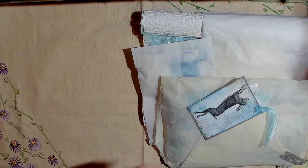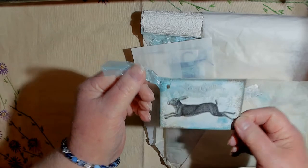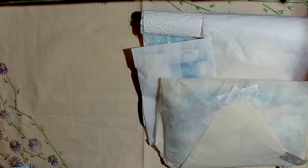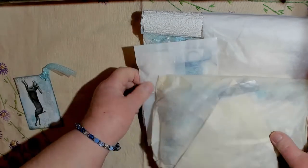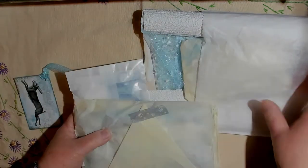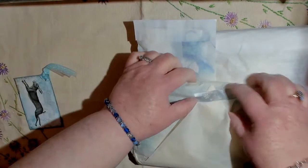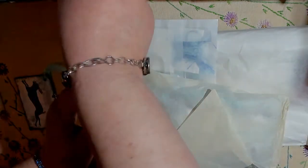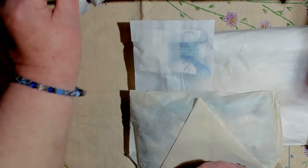Let me put the bag or the envelope down. Look how cute! So sweet. Just a little sweet thank you note, and I don't know where to start. I'm gonna save that washi. How cute!